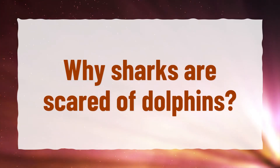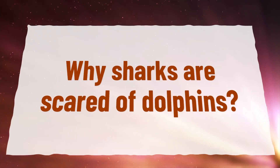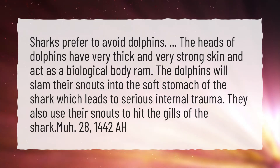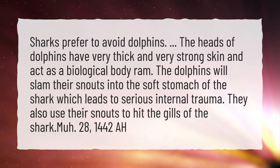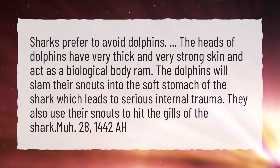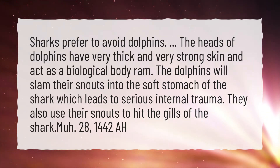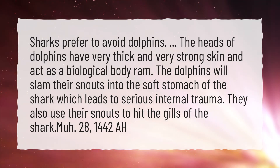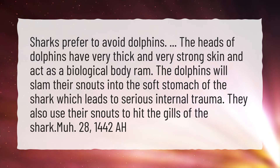Why are sharks scared of dolphins? Sharks prefer to avoid dolphins. The heads of dolphins have very thick and very strong skin and act as a biological body ram. The dolphins will slam their snouts into the soft stomach of the shark, which leads to serious internal trauma. They also use their snouts to hit the gills of the shark.